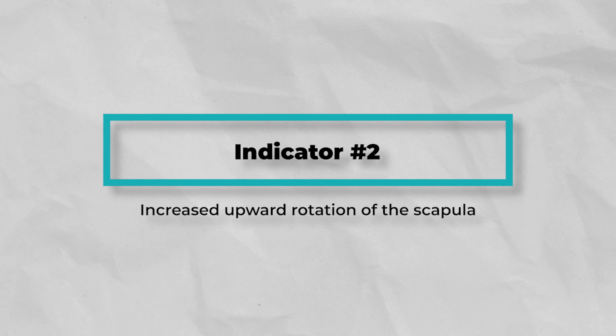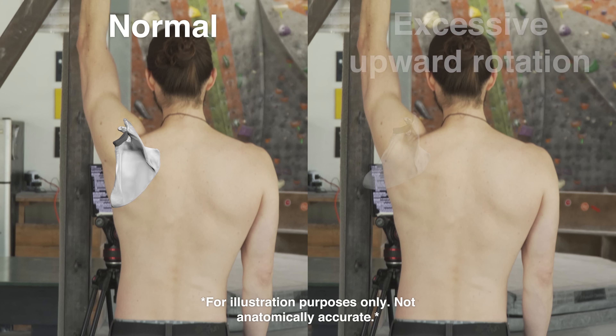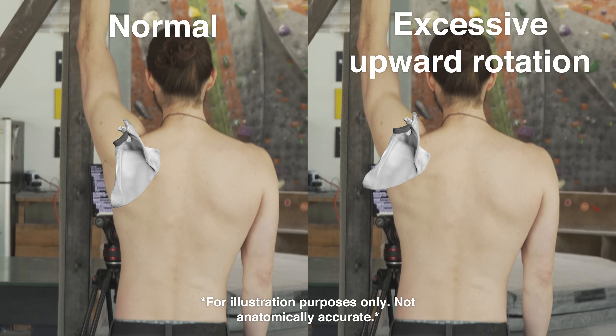Number two: increased upward rotation of the scapula. As noted by the aforementioned research, if there is significantly more upward rotation in one scapula compared to the other, it may be a result of a rotator cuff tear.